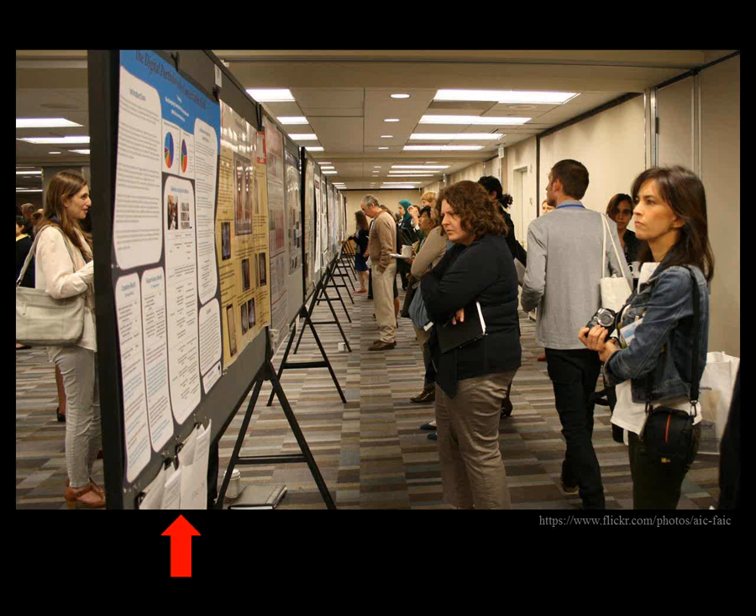In addition to your poster and handouts, when you arrive at the conference you always want to bring pins for hanging your poster in case there aren't any available on site. Bring a couple of envelopes or transparent sleeves for your handouts in case there's no table. These days it's most common to have some sort of container for your handouts that you can actually pin to the board.